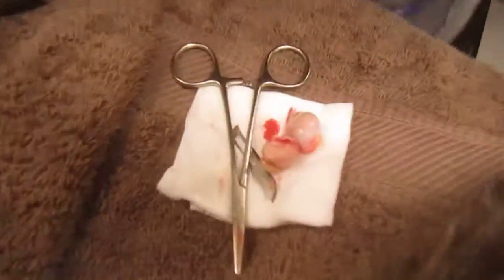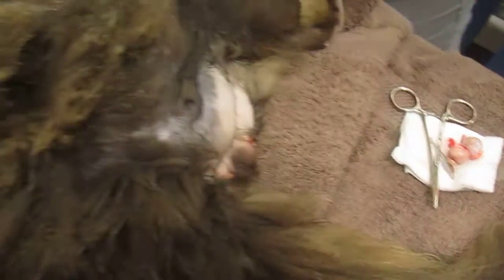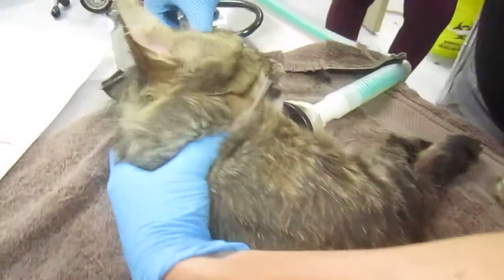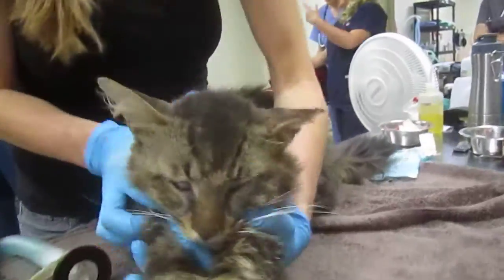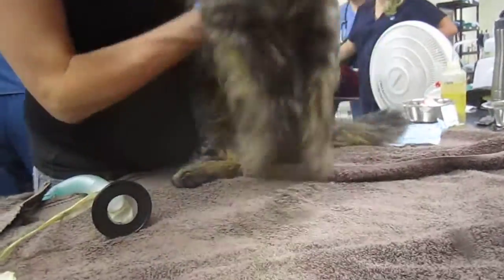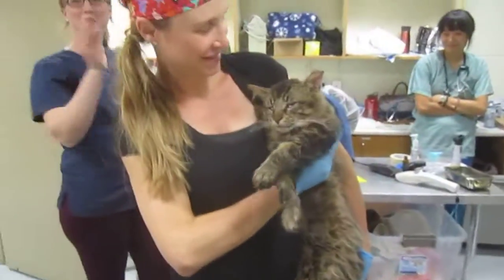He almost actually looks like a Maine Coon. Taking him off the gas anesthetic now. He did get an ear tip because we don't know for sure we're going to be able to find a home for him, and he'll be going back out on the street until he gets an intake appointment. But as you can see, he almost looks like a Maine Coon. Everyone celebrate the 3,000th cat!